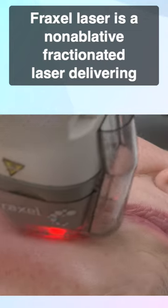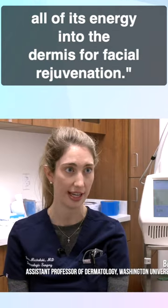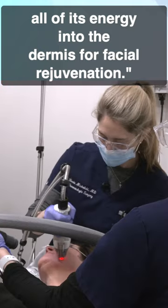Fraxel laser is a non-ablative, fractionated laser, delivering all of its energy into the dermis for facial rejuvenation.